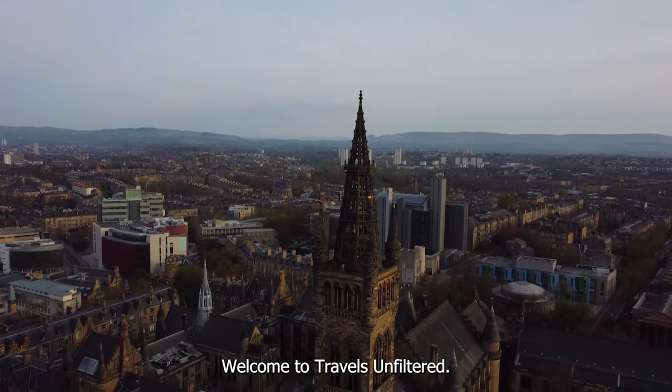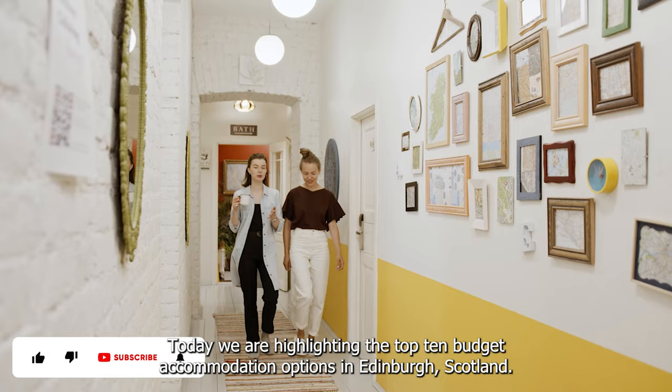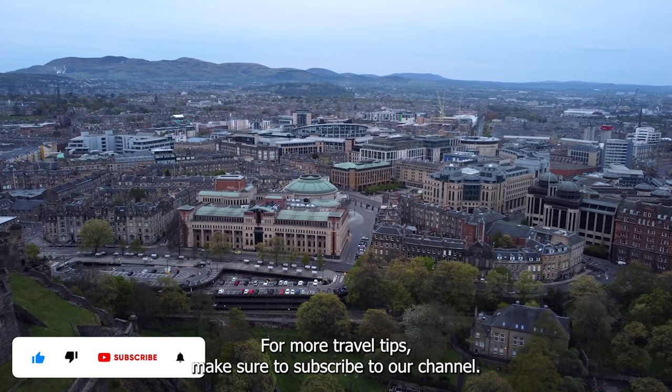Welcome to Travels Unfiltered. Today we are highlighting the top 10 budget accommodation options in Edinburgh, Scotland. For more travel tips make sure to subscribe to our channel.